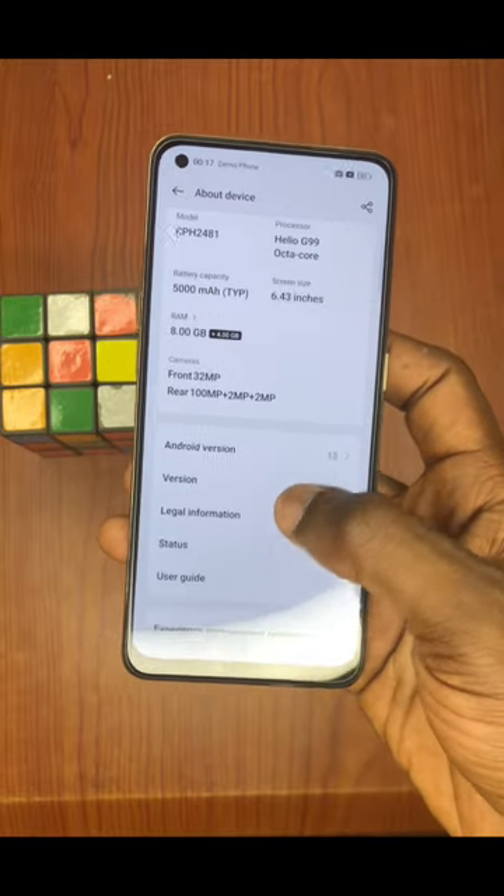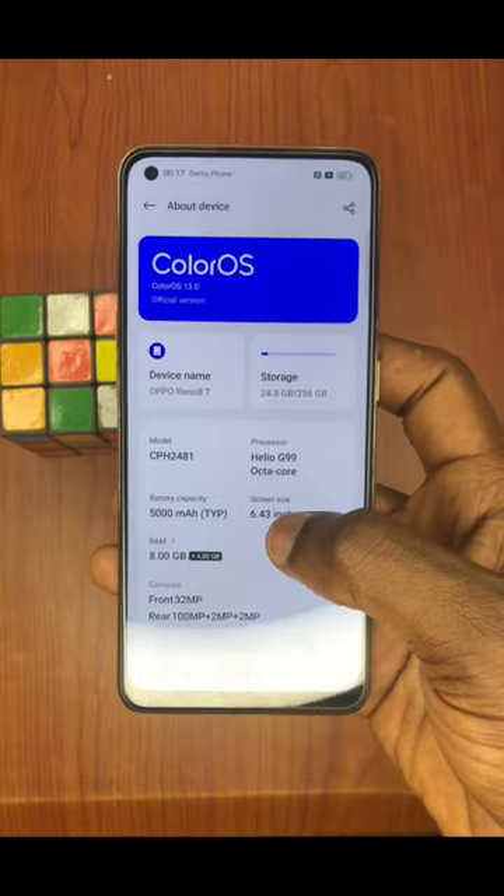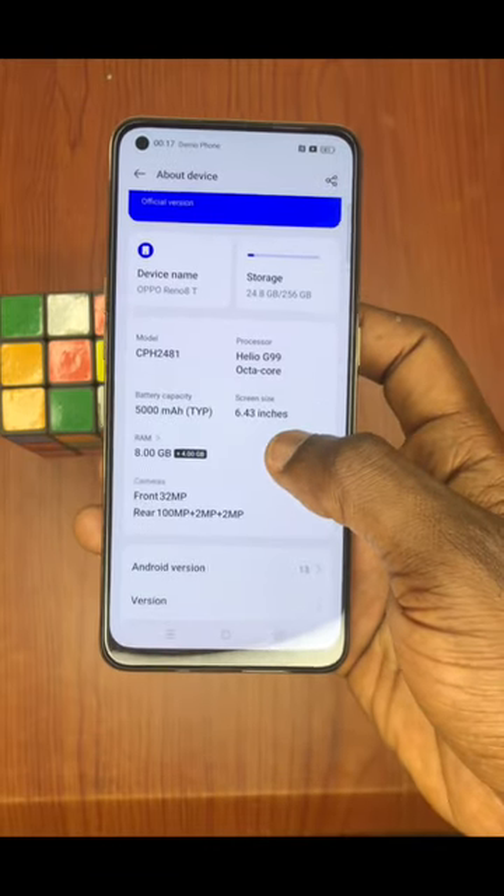It can also be upgraded consequently. The refresh rate is quite fast.